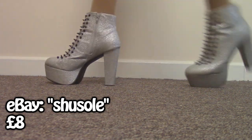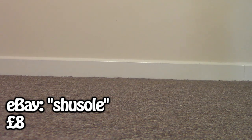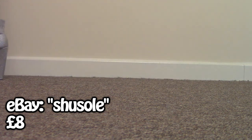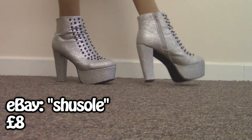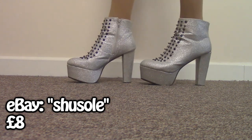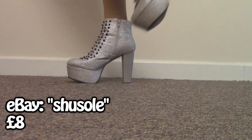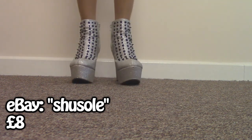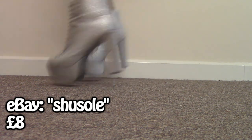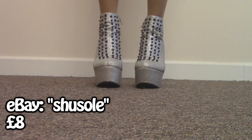I bought these ridiculous shoes off eBay from a seller called Shusoul, and these are like my ABBA shoes. They looked really, really good in the photos, but on I'm not so sure. Also, they're kind of really cheaply made — they feel like cardboard almost, and you can see creases towards the ankle where the material is creasing. But they're really fun to have; they look good on the shelf, I suppose, but I don't really wear them that often.